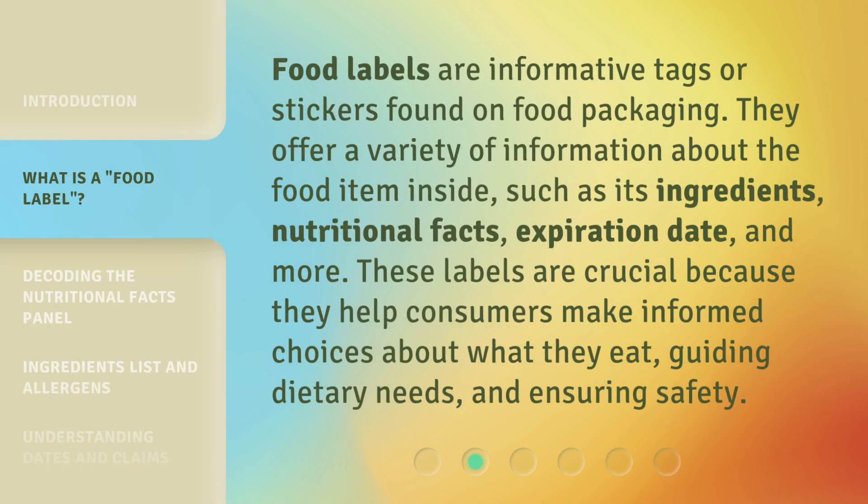Food labels are informative tags or stickers found on food packaging. They offer a variety of information about the food item inside, such as its ingredients, nutritional facts, expiration date, and more. These labels are crucial because they help consumers make informed choices about what they eat, guiding dietary needs and ensuring safety.